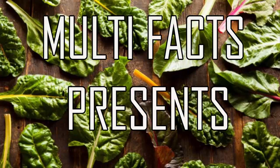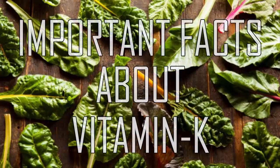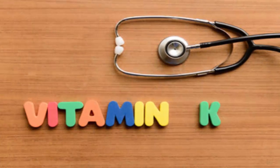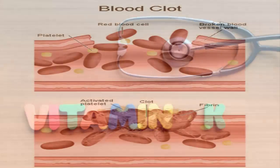Important facts about vitamin K that you need to know. Vitamin K is a fat-soluble vitamin that is most well known for the important role it plays in blood clotting.